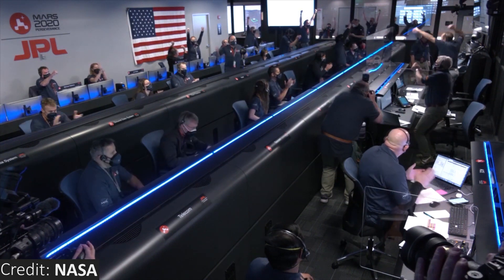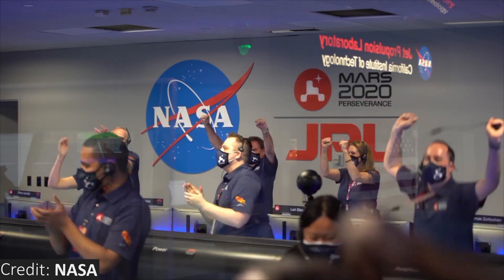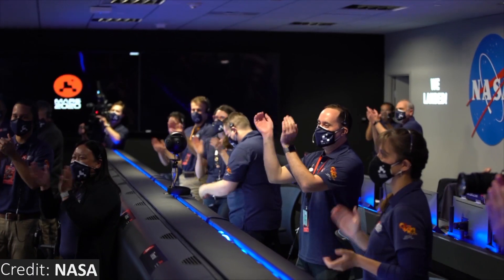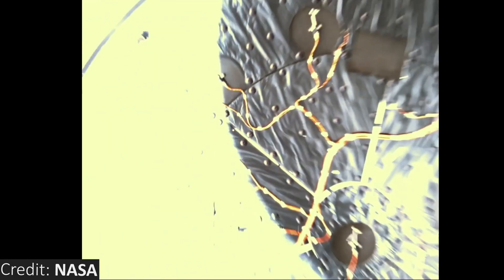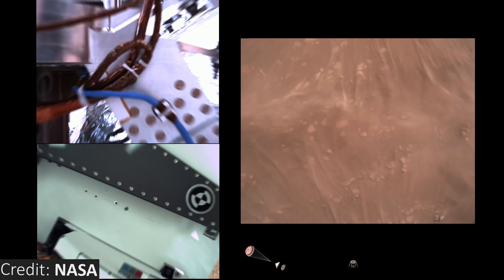Touchdown confirmed! Perseverance safely on the surface of Mars! Just a couple of days ago, NASA was able to land their newest rover on the surface of Mars. And a couple of days later, we received the first video ever of a landing on another planet.